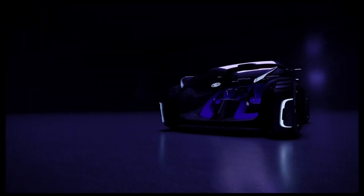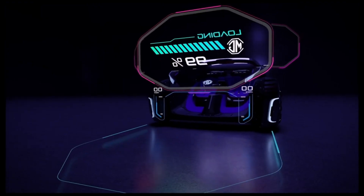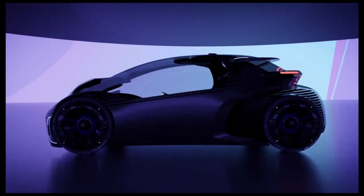The MG Maze concept car also features a smartphone-based control system that allows occupants to control all aspects of the car using their own device. Though still in the concept stage, the car has the potential to be a revolutionary new type of electric vehicle, thanks to its fun and engaging design.